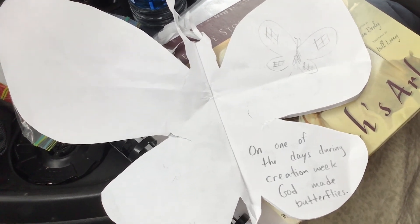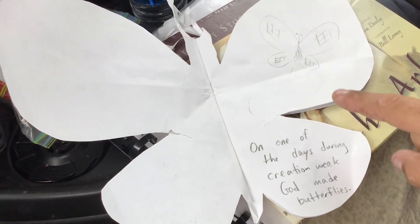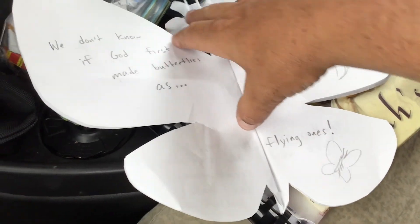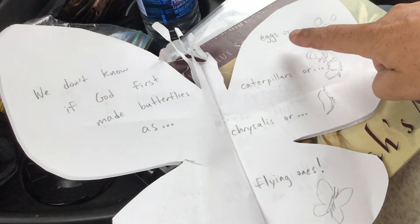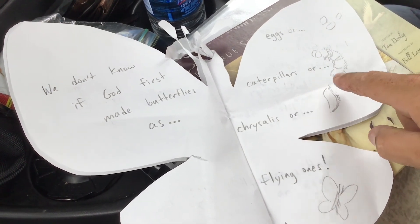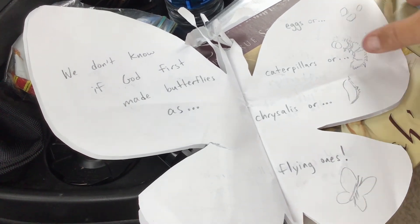Here it says: on one of the days during creation week, God made butterflies. You could color your book — it's just amazing to think of all the things God's made. We don't know if God first made butterflies as eggs, caterpillars, or chrysalis — that's like the cocoon — or flying ones.